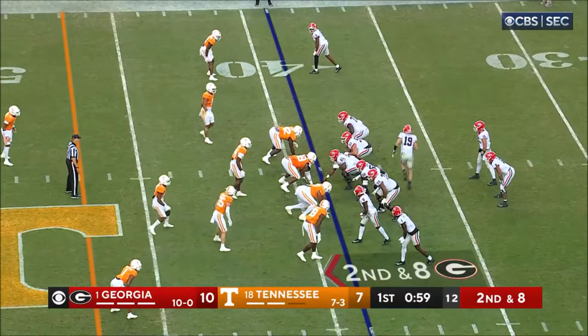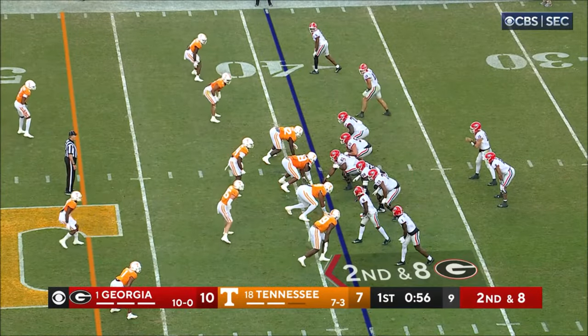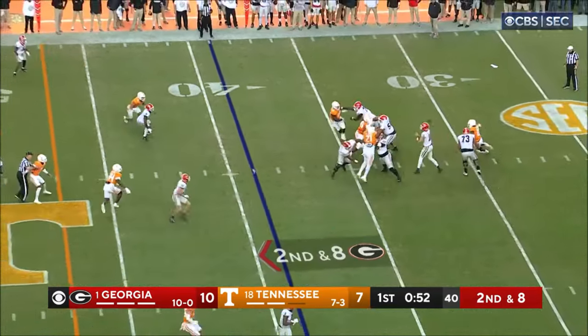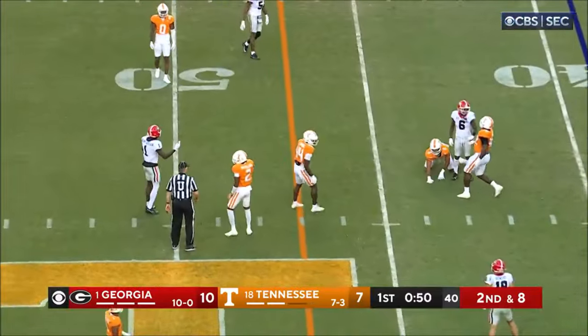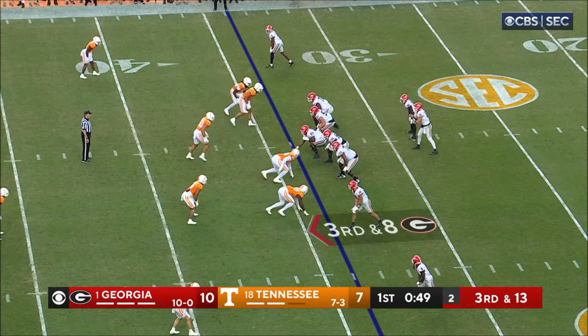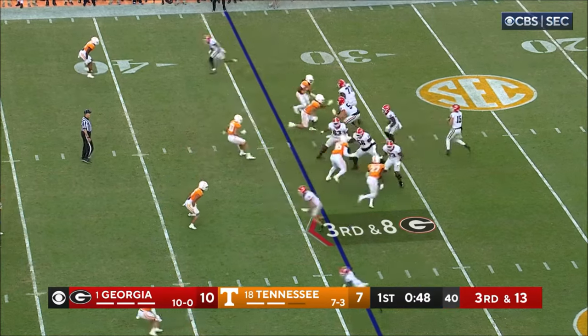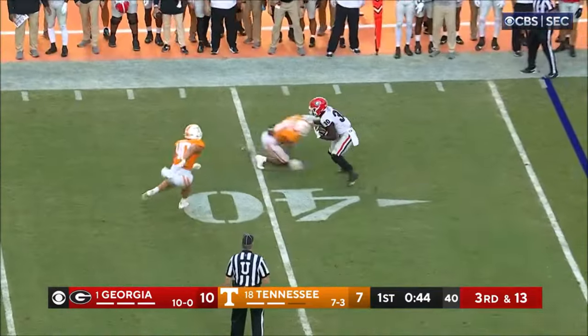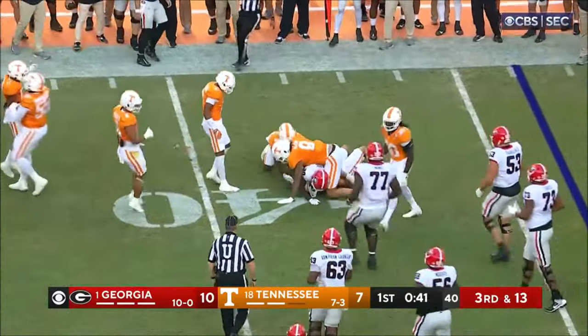Brock Bowers settled in on the slot on the right-hand side. Second down and eight from the 39. Beck getting a little bit of pressure again and throws incomplete. See how conservative they are here — a punt wouldn't be the worst thing for Georgia. Pass is complete to Edwards, but he's going to be stopped at the 39.